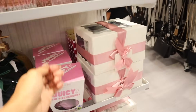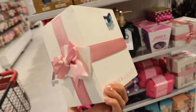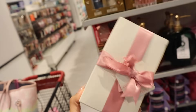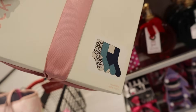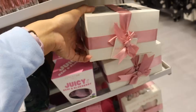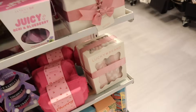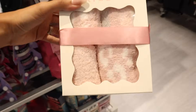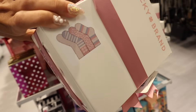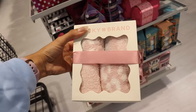Moving on to the next mini gift set — the Lucky Brand fuzzy socks are here, how awesome! This set shows four different designs on the back and is ten dollars. I love this set the most — so cute, I just like the pink fuzzy socks. You get four of them with these stripes, two for ten. I feel like I need this in my life.